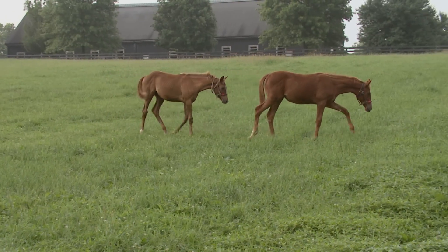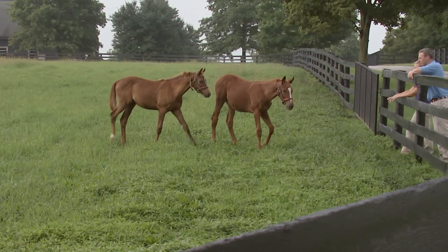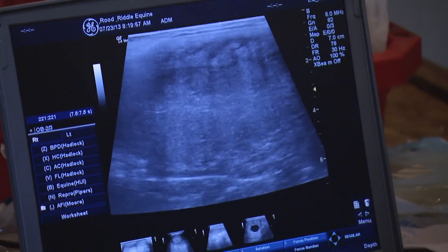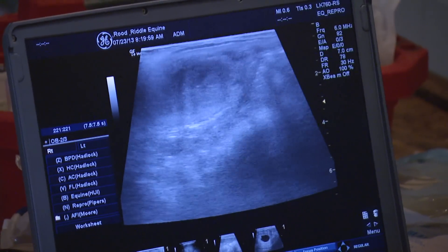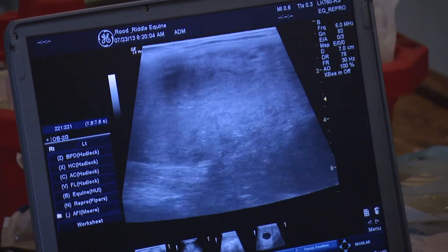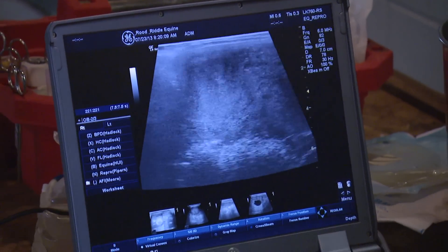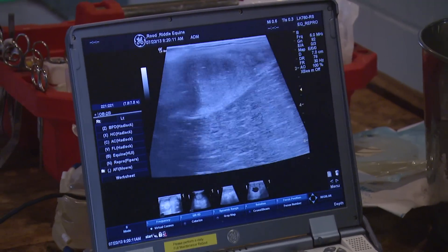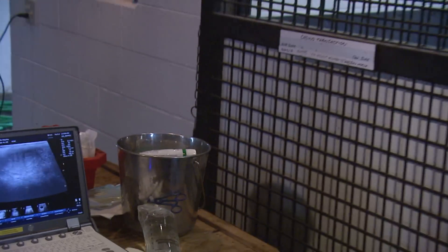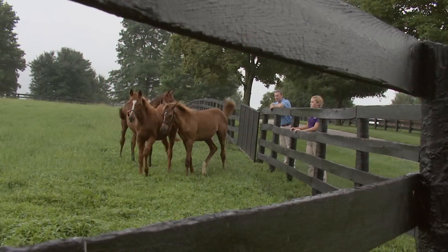This is an ultrasound examination of her uterus. There is an absence of a fetus, which confirms our suspicions from the last examination — this mare has in fact lost her pregnancy. There are no remnants of the fetus remaining, so at this point we'll wash her up and do a uterine lavage to remove any inflammation that's in her uterus.